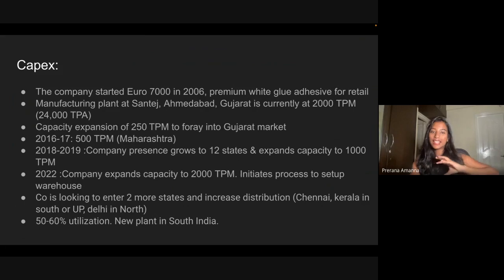In 2022, they again expanded capacity from 1,000 tons to 2,000 tons per month — basically 2x. They are currently increasing it further to 2,400 tons per month and building a warehouse. However, even after all this, their current plant at Santej is still running at only 50–60% capacity utilization. Their plan is: once it reaches 80% utilization, they will invest in another plant — possibly a greenfield project — and they plan to open another plant probably in Bangalore in the south of India, which they expect in about 1.5 years.